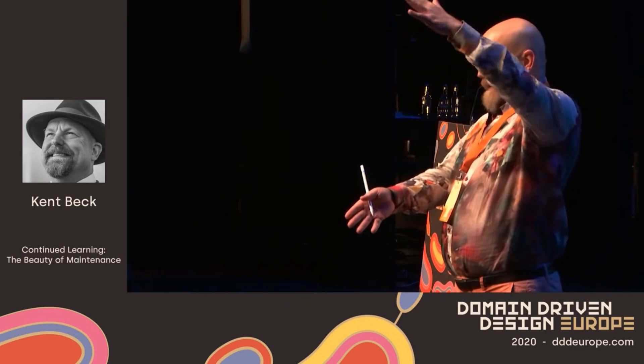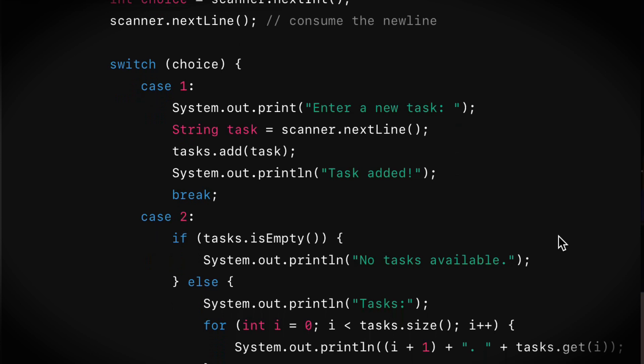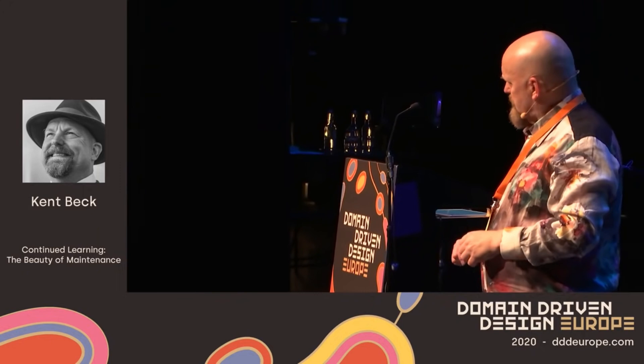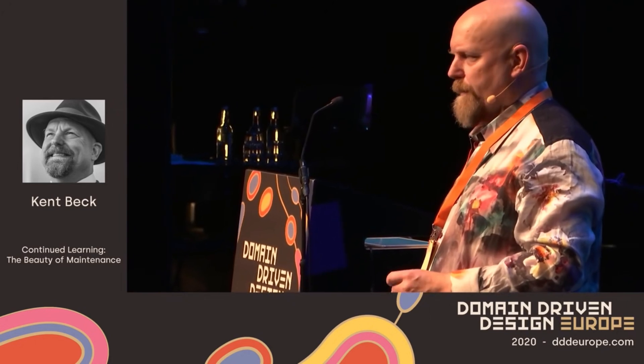Other people want to have big, giant functions and big, giant tables and big, giant objects so that they can see everything all at one glance. And I think this is a legit difference in thinking styles — this is one where I'm not going to say my way is just strictly speaking better.